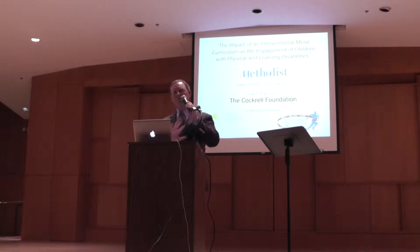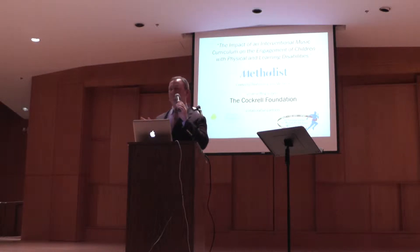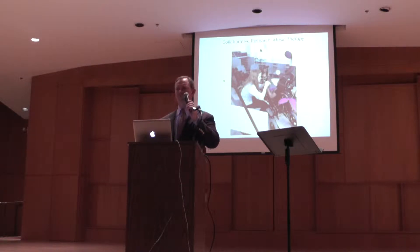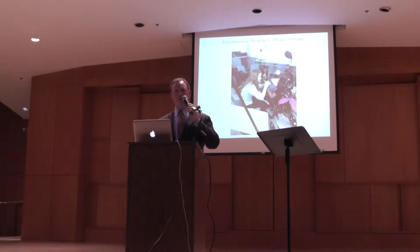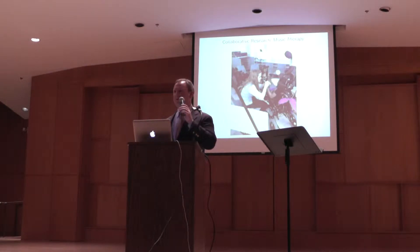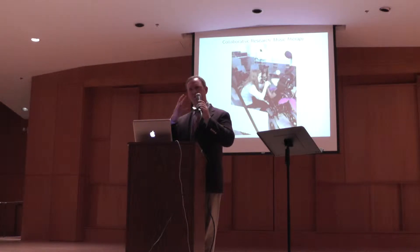We just finished an entire three-year study in two of our five-star public special needs elementary schools. And many of you — I'm speaking to the choir here — sort of know what music therapy looks like. But when I give this presentation to a group of neurologists, they don't really know what it looks like. They don't know how melody and rhythm and engagement really work. This particular group of students, who are multiply impaired, are really focusing on active engagement, eye engagement, head turning.